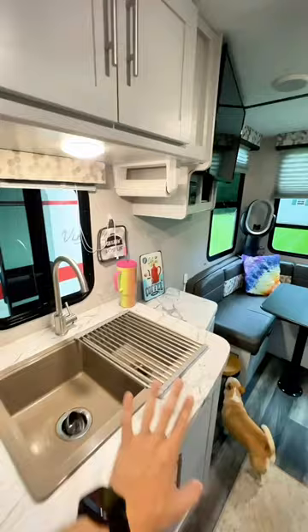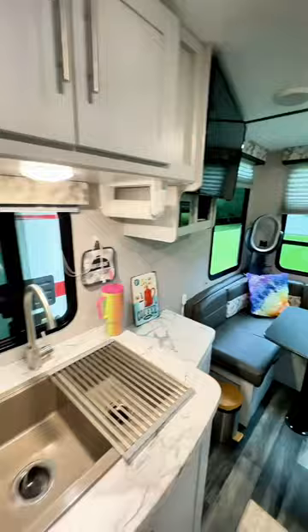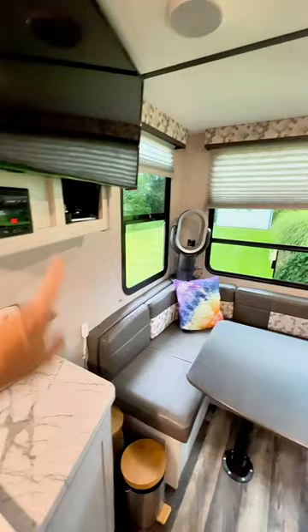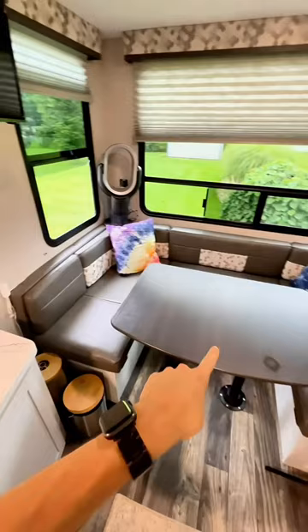You also have a full-size sink, which is literally my favorite area — it just looks like a little apartment. Over here to the right I usually put my coffee pot, but I don't have it with us right now. This is the living room area; I have another TV right here, and you can also turn this area into a bed and eat here. The big back window is beautiful.